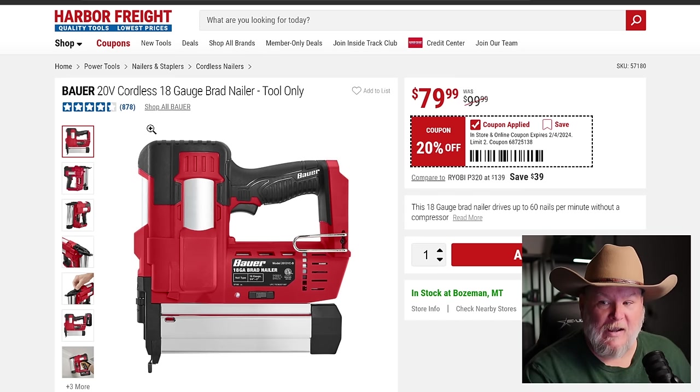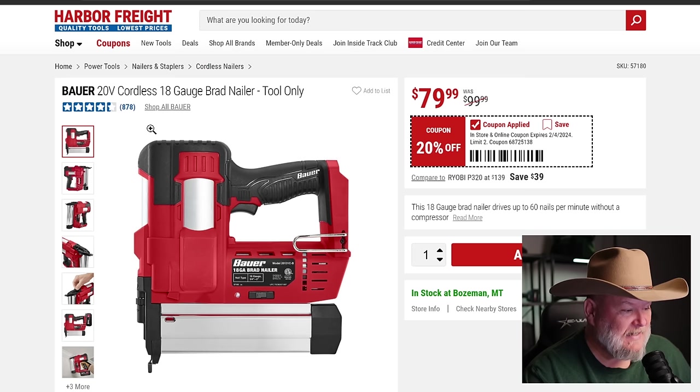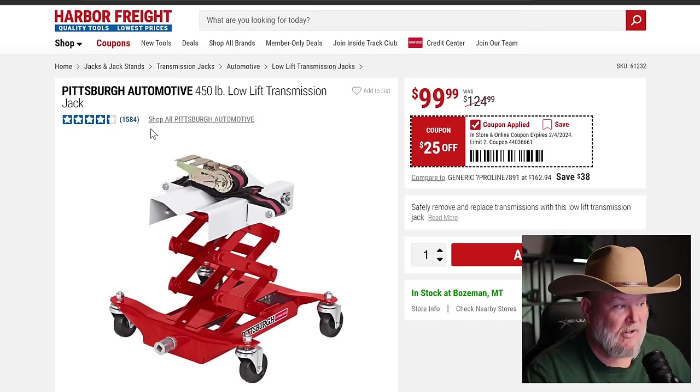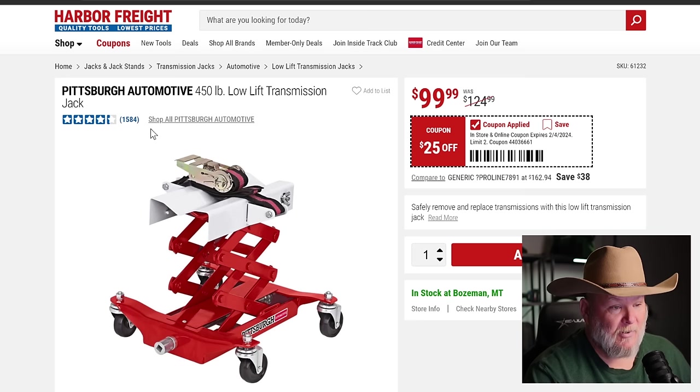The Bauer stapler — 12 or 18 gauge brad nailer, tool only for $80. I need to get my hands on one. They're great for glue-up stuff and fixing small things — pop a couple of brad nails and it takes care of a lot of jobs. This is the Pittsburgh Automotive 450 lb transmission jack, and you don't have to use it for a transmission. It's on sale for $100, down from $125 — that's $25 back in your pocket.